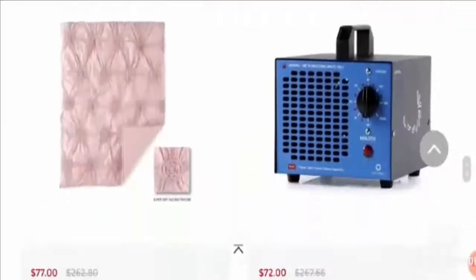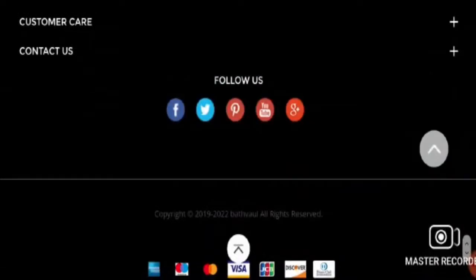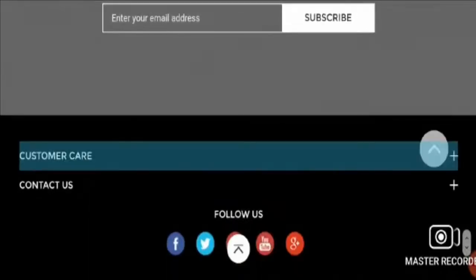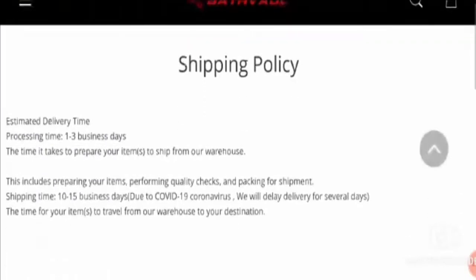Let's go to the payment options. They accept payment by Mastercard, Visa, Discover, and others. For shipping, they take a processing time of 1 to 3 business days and shipping takes 10 to 15 business days.